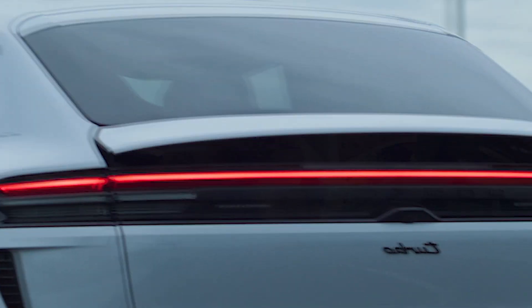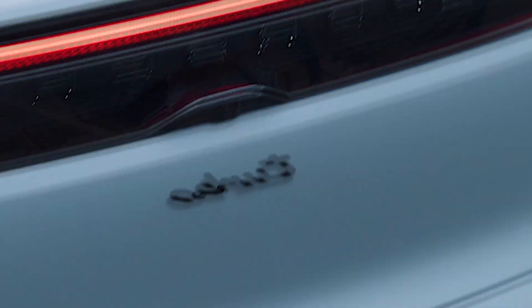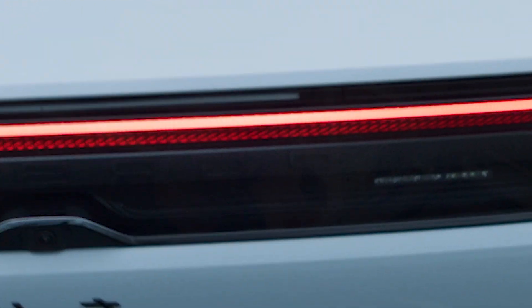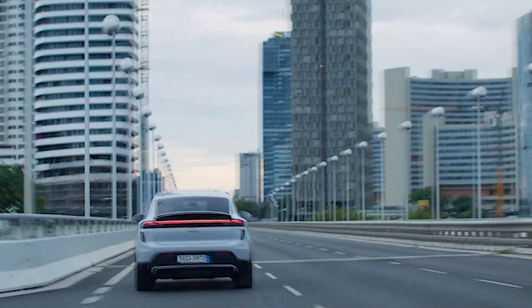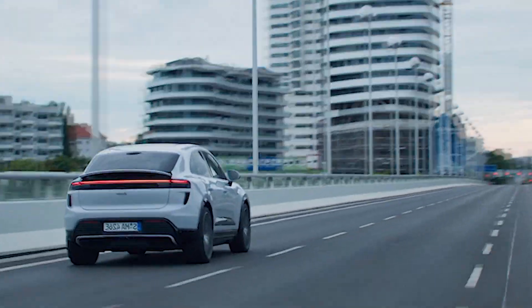Priced at $90,000, the Macan Turbo reflects its position as a premium electric SUV, offering unmatched performance and luxury. While the price tag is higher compared to gasoline counterparts, the Macan Turbo represents a significant value proposition for those seeking the ultimate electric driving experience without compromises. This landmark achievement sets the standard for Porsche's vision of the future of mobility, where electric power delivers an exhilarating driving experience.